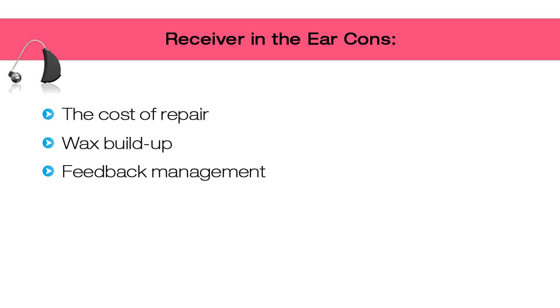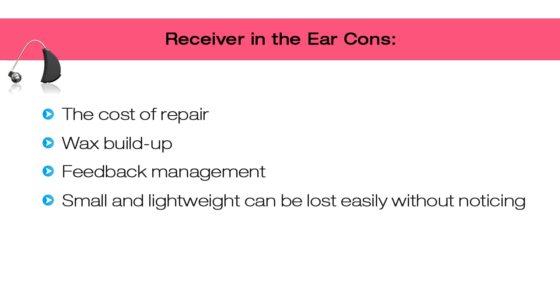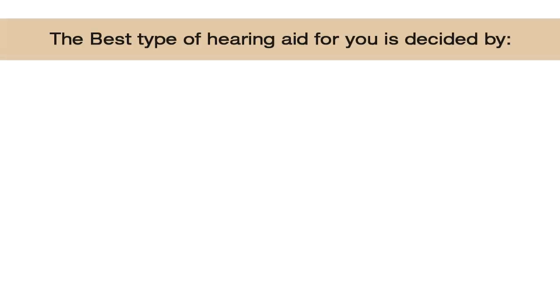Feedback management is another con — placing the receiver in the ear increases the chance of feedback, meaning more squealing when sound leaving the receiver finds its way back into the microphone. You may need a couple of tuning appointments to correct this. Finally, because receiver-in-canal hearing aids are so small and lightweight, the user may not realize the hearing aid is missing. Make sure you have loss and damage protection on your hearing aid.